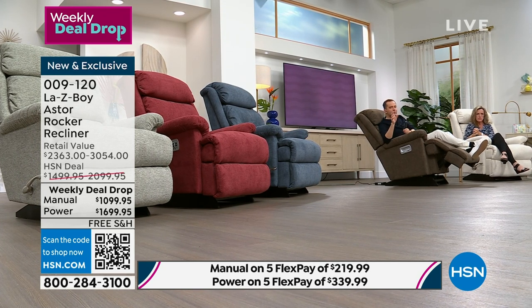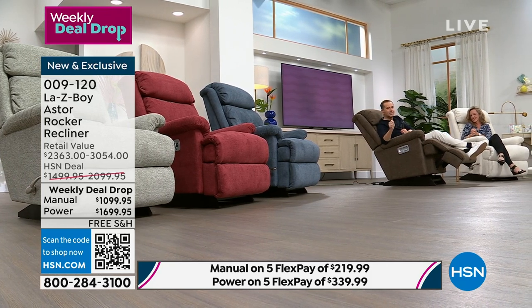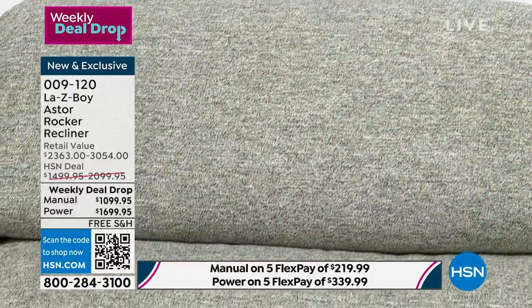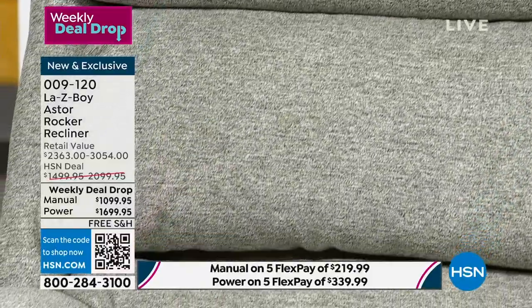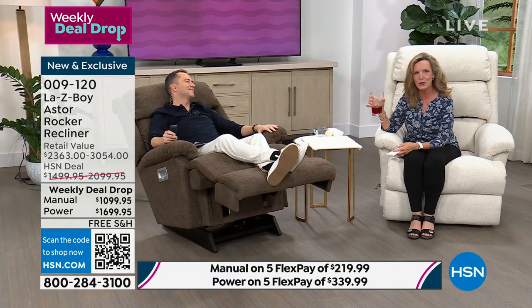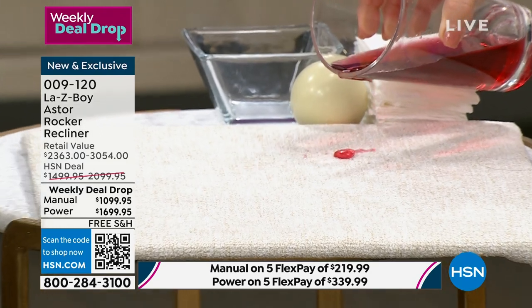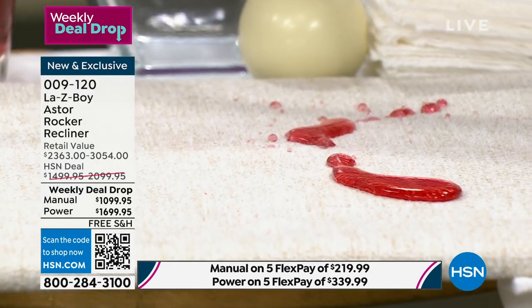If you are wanting to shop for one of the lighter colors but you're scared because you know there'll be accidents, spills, messes — Amy can alleviate all of that concern. Imagine white furniture in your home. I stopped using wine and started using cranberry juice because it is the stickiest of all the juices. I'm just going to pour it on here — there it goes. And it's off.